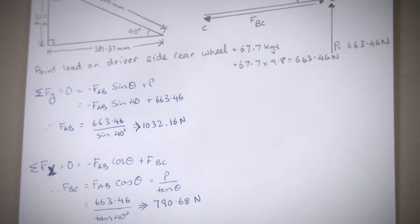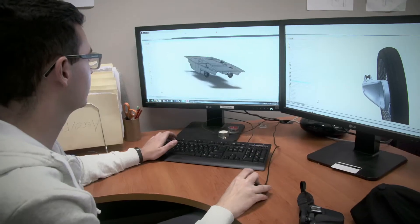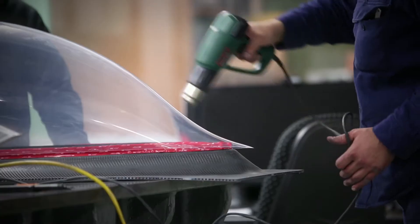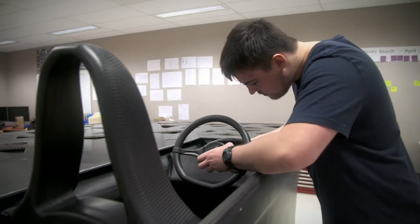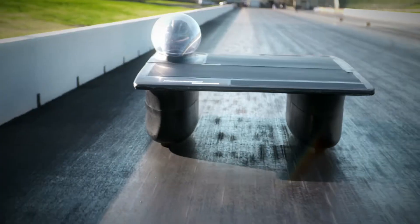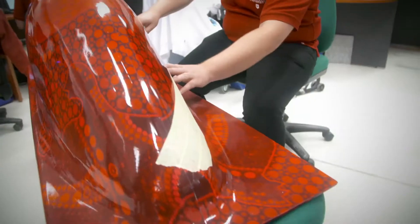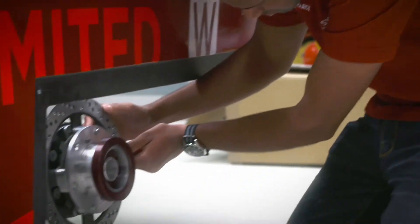Nothing was off the table. We wanted to build a car using cutting-edge technology that would demonstrate the incredible potential of electric vehicles. Using our state-of-the-art lab and LSM, the crew designed and built custom carbon fibre components to make this car lighter and faster. We tested it over 1,000 km on the track and in the outback, working day and night to make sure we were ready to compete with the world's best.